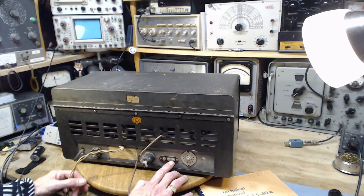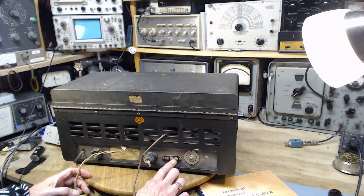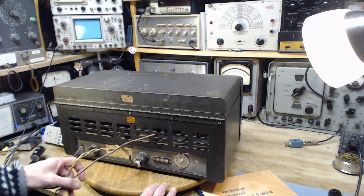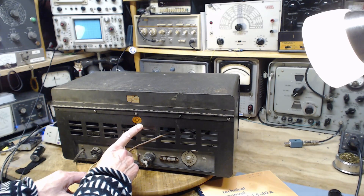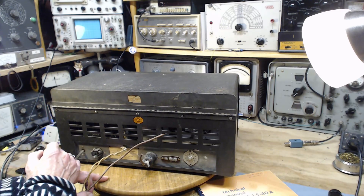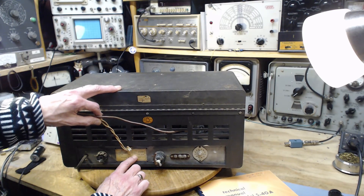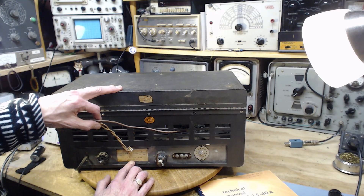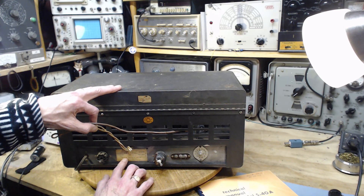Looking at the back again: there are antenna inputs for a long wire or a dipole antenna — you can change the link to suit. One of the interesting things is a union-made fabrication label. And down here, this Helicrafters radio was actually made by Rogers Majestic Corporation — manufactured by Rogers Majestic Limited, it says right there.